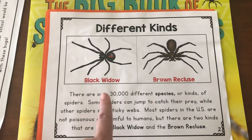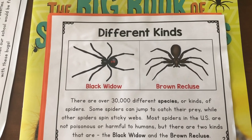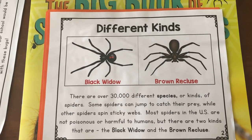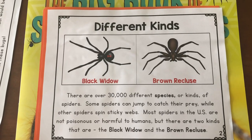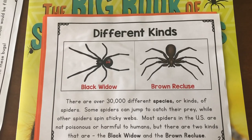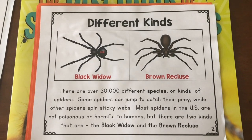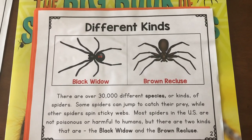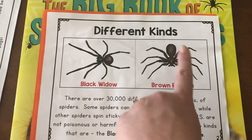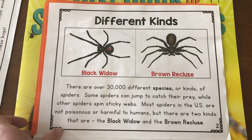There are over 30,000 — that's a big number — different species or kinds of spiders. Some spiders can jump to catch their prey, while other spiders spin sticky webs. Most spiders in the United States, where we live, are not poisonous or harmful to humans. But there are two kinds that are poisonous: the black widow and the brown recluse. Those are the two that are very dangerous, but we don't have them around here.